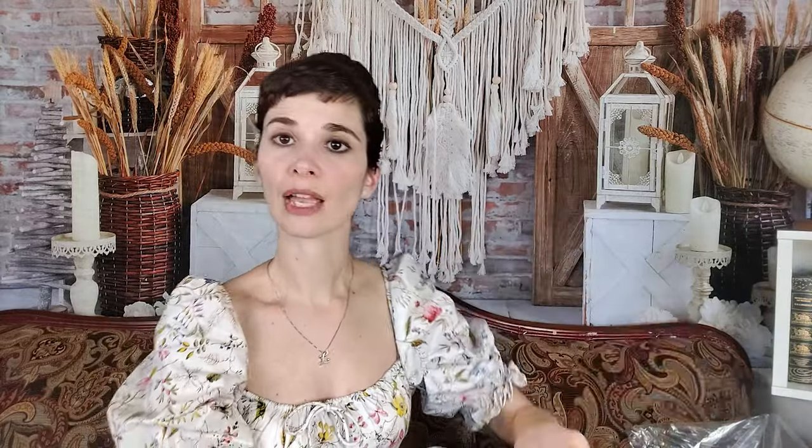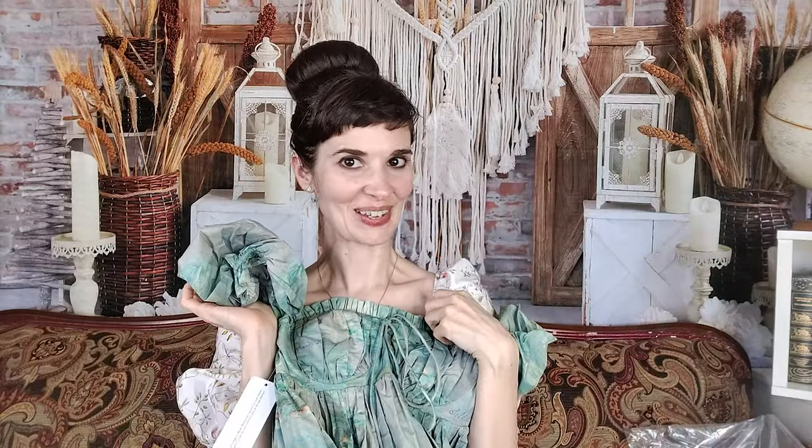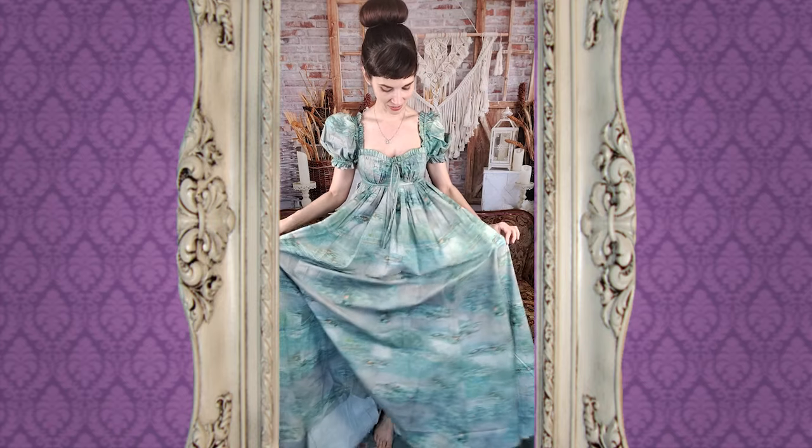It doesn't look like there are pockets. It's very long and it's unlined — the longer dresses tend to be unlined because otherwise they'd be too heavy — but the bodice is fully lined in a complementary color, and there are underwires in the cups, which is great. Let's try this on.